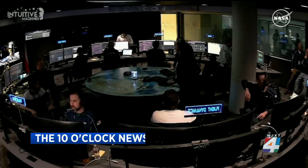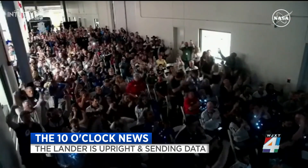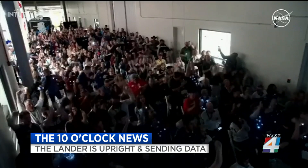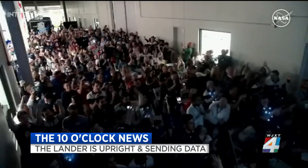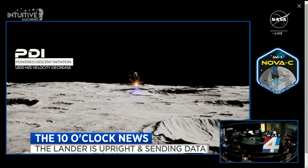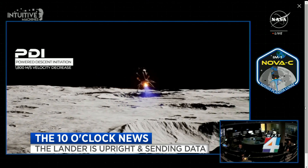Right now on the 10 o'clock news: success on the moon. The Odysseus lunar lander, nicknamed Odie, is upright and starting to send data, according to Odie's developer, Intuitive Machines. Cheers from the team today, making this lander the first U.S.-made spacecraft to touch down on the moon in 50 years.